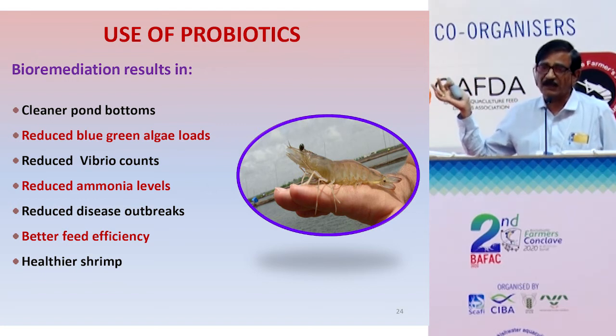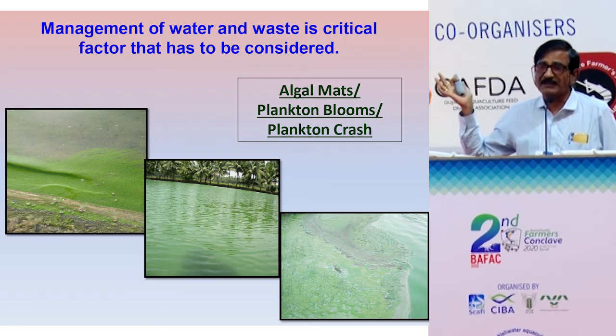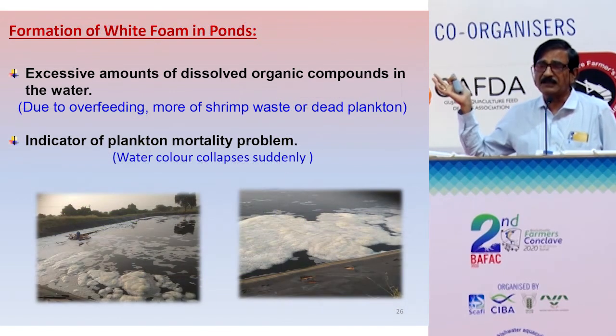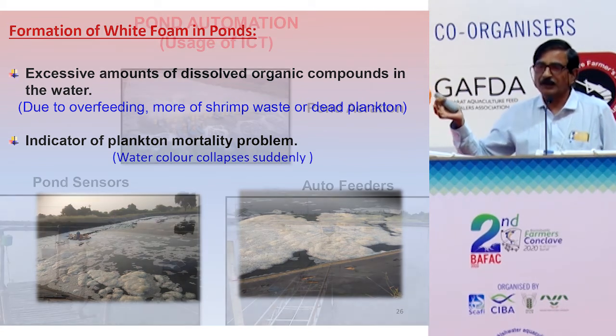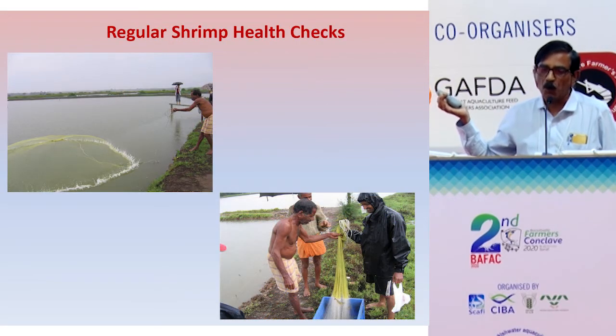Nowadays, pond automation and farm mechanization have become important. Information and communication technology has entered aquaculture — we have auto-feeders and sensors that function like a lab inside the pond. These sensors relay water quality parameters directly to your cell phone, allowing you to operate aerators remotely from home.